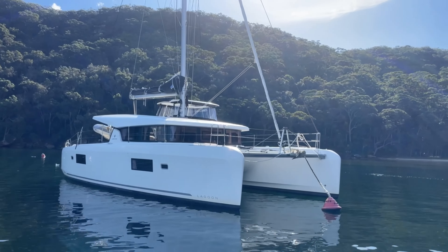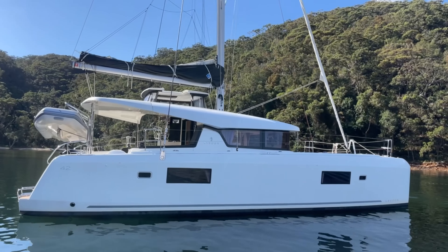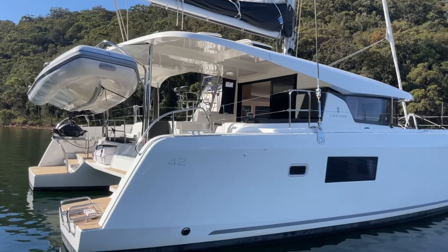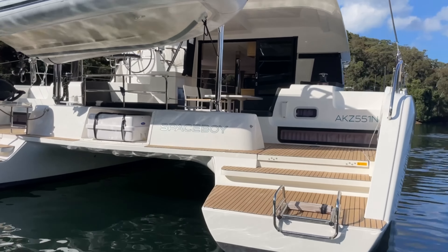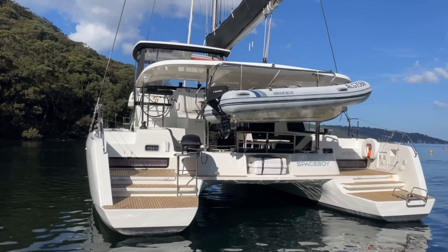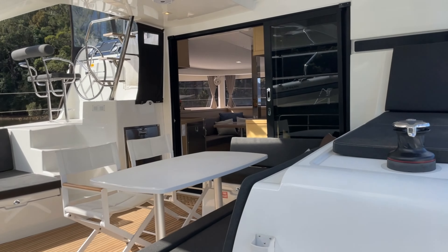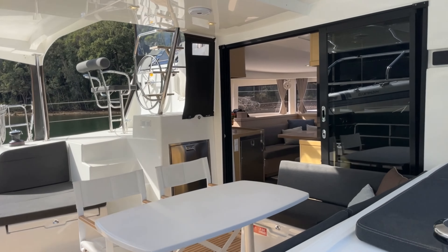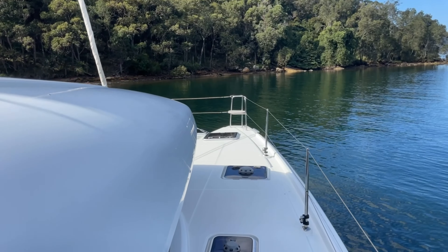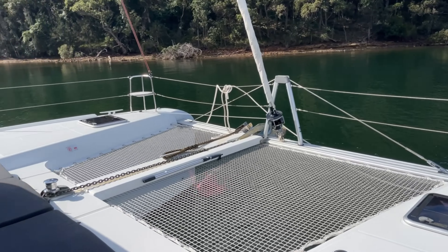She was launched in 2021, so she's one of the later model Lagoon 42s. With over a thousand Lagoon 42s built and launched, these are the most successful production catamaran globally, and that stems from their ability to really tick those boxes in terms of versatility. Their size is big enough for multiple guests, family members, and friends on board, but easy enough to manage by just two.